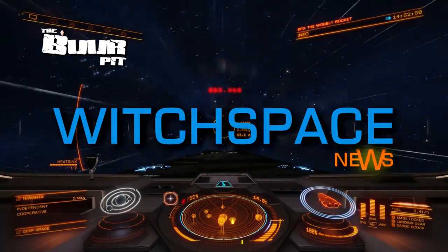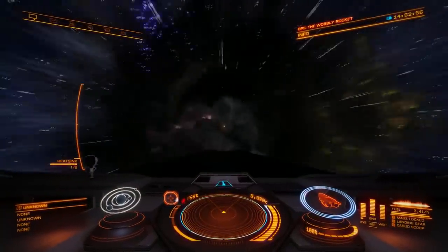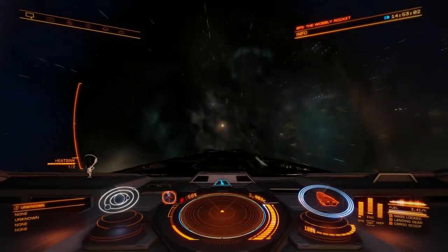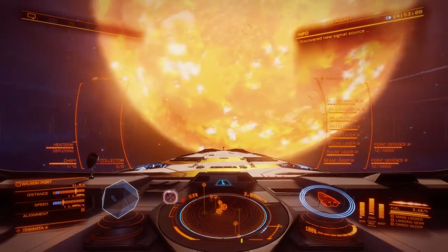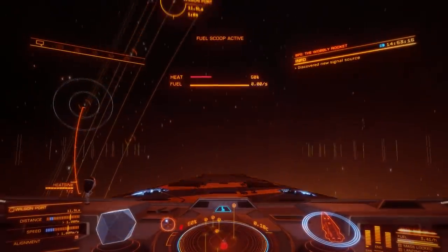This is Witchbase News for Friday the 15th of May 2020. I'm CMDR Buur. In this week's news, the second beta test for the fleet carrier update continues, Frontier is running a competition to win an X-52 HOTAS, and we highlight some nice pieces of player generated art from around the community.